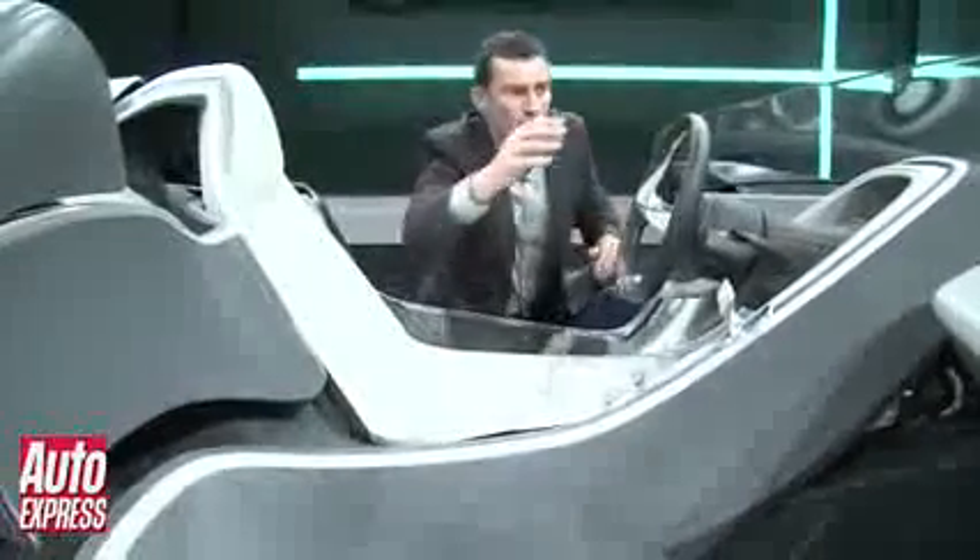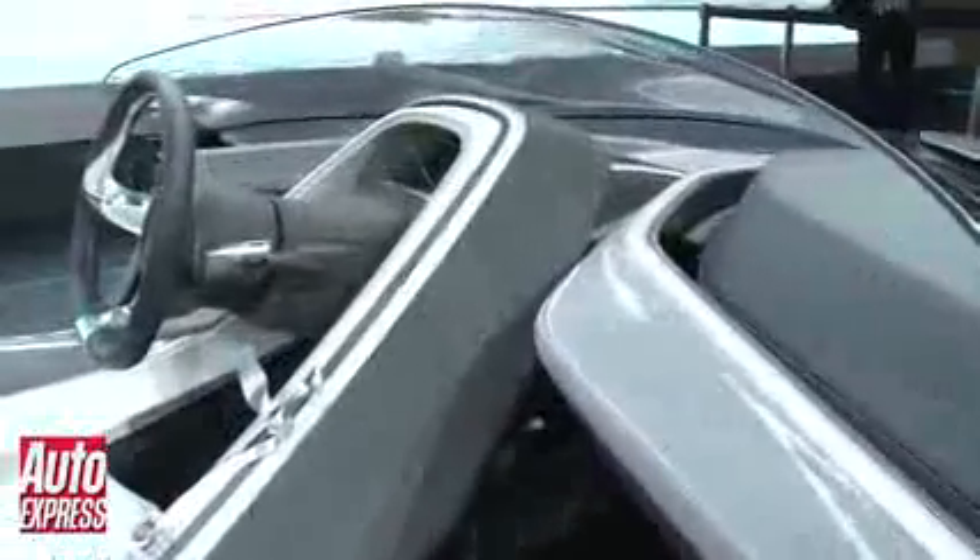Some other interesting things about the inside of this car: they're trying to create spaces by making the dash two pieces rather than one single unit, to try and make the car feel nice and airy.